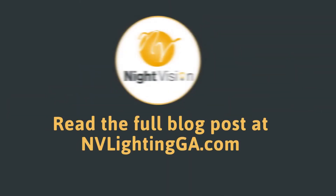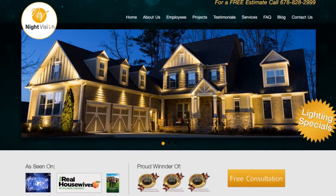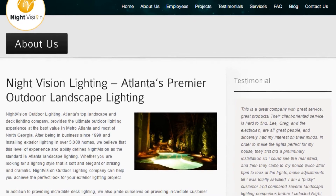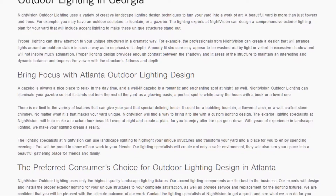You can read the full blog post entitled How Low-Voltage Outdoor Lighting Adds Value to Your Home on our website at NightVisionOutdoorLighting.com. We have a link directly to this post under the video in the description box. In addition to our blog, be sure to check out the rest of the NightVision Outdoor Lighting website. We have six sections dedicated to helping you learn more about us and why we are the absolute best choice for professional outdoor lighting installation in Atlanta.